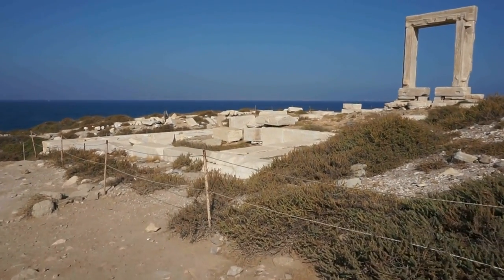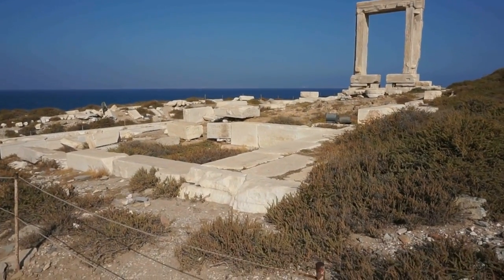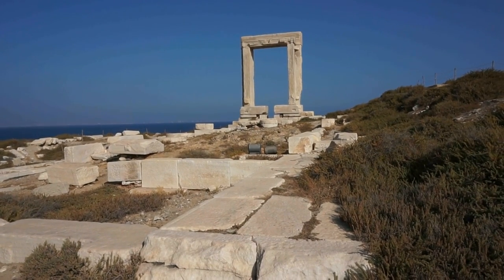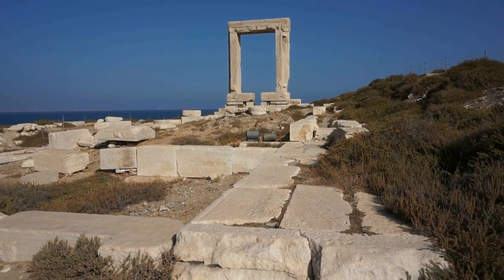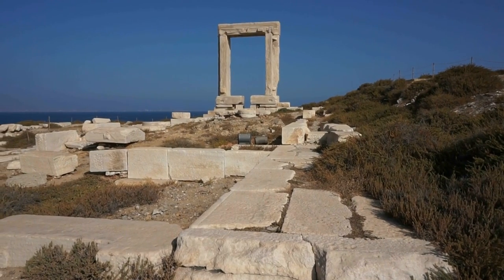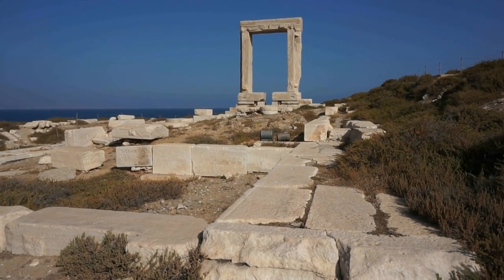You can get an idea of how huge this temple once was back in the 6th century before Christ, looking at the foundation of the temple right here in front of me. That was the main gate to the temple — it is about 8 meters in width and 12 meters in height. And it has greeted visitors to the island of Naxos for 26 centuries. You can see during the day when the sun hits the beautiful marble, you can see it from far away — even from the island of Paros. And at night it is beautifully lit with floodlights and it looks absolutely spectacular.